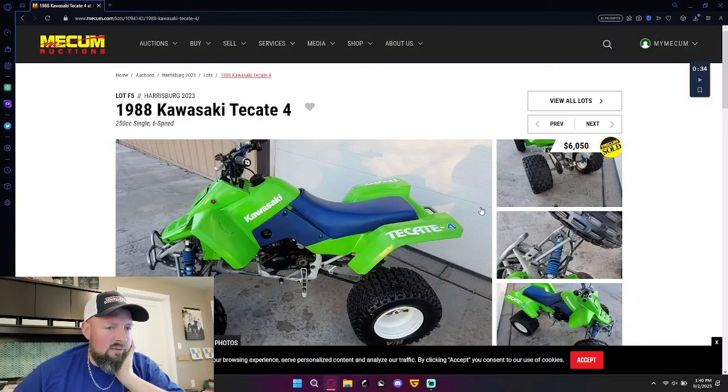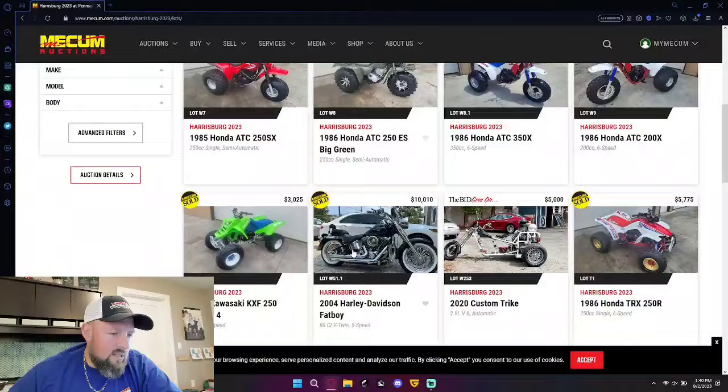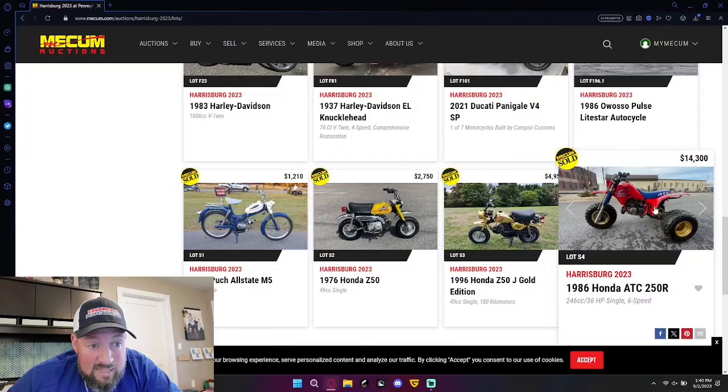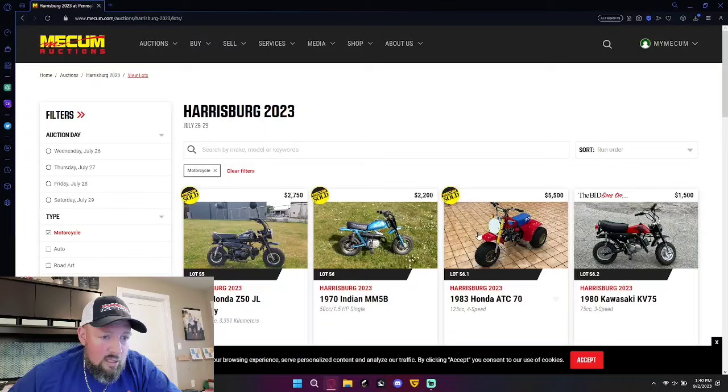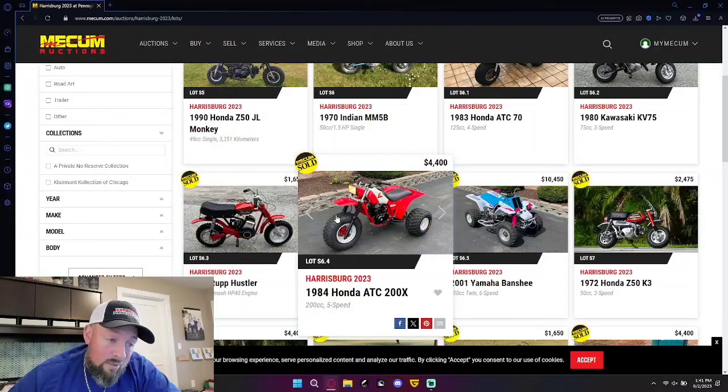This Tecate 4 sold for $6,000. And now we're back to cars — let's wrap up. So we're getting into bikes and here's a 250R at $14,000. Let's look at that. I can tell this is Mark — $5,550 on this guy, it's got some suspension going on, it's easy to put a lot of money into those. $4,400 on an 84 200X — that's a lot of money.